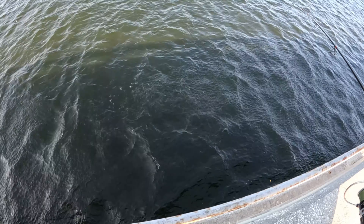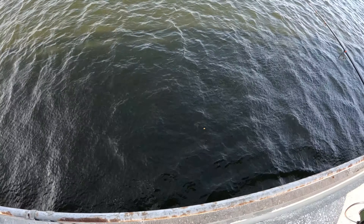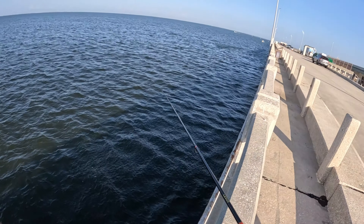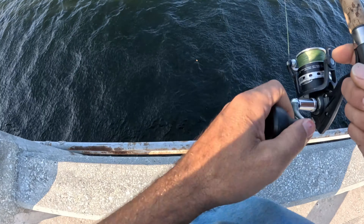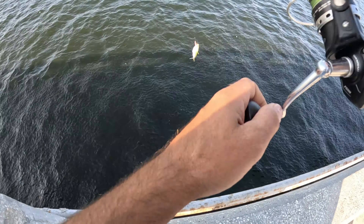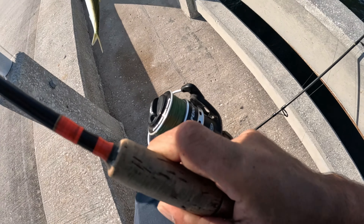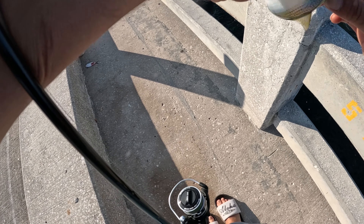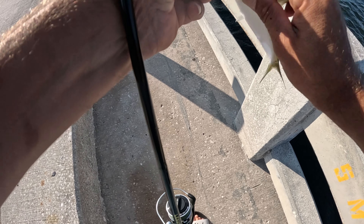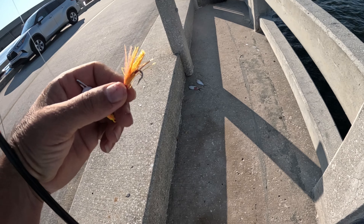As you can see guys, the Skyway never runs out of bait — there's a big school of baitfish right here at the base, look at that. They are big guys. We need them for bait.